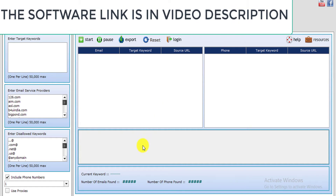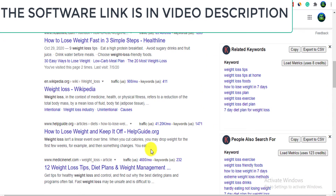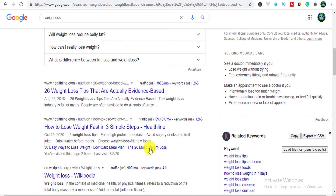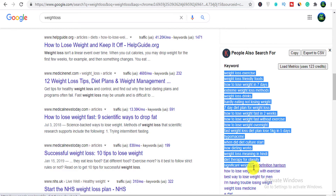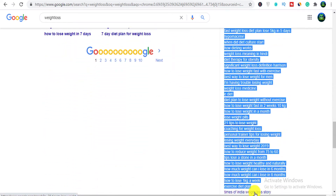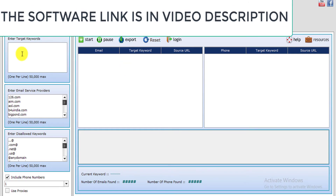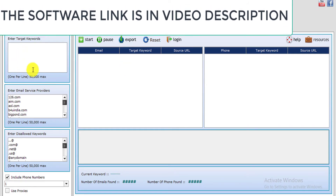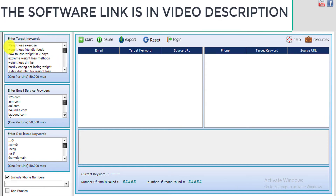This email extraction software helps you get targeted emails for any particular keyword you want to promote. You can use this in 2020, 2021, and beyond. What you have to do now is go ahead and get the keywords — I'm going to copy all of this. Remember we typed in 'weight loss' and this extension helped me get a lot of keywords. You can paste up to 50,000 keywords, maximum one per line, just like we are doing right here. Let's go ahead and include 'weight loss' also.